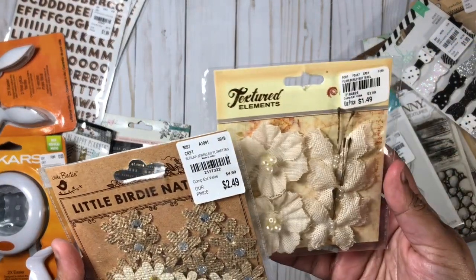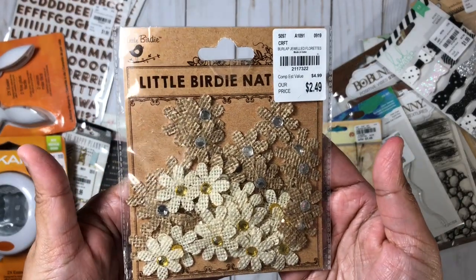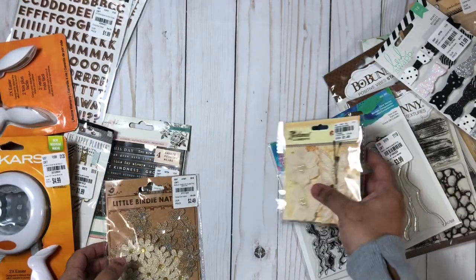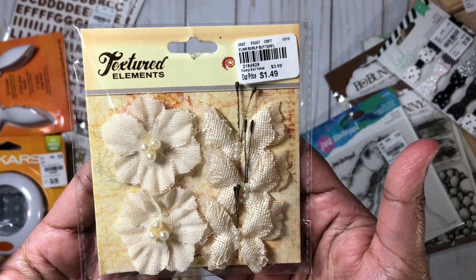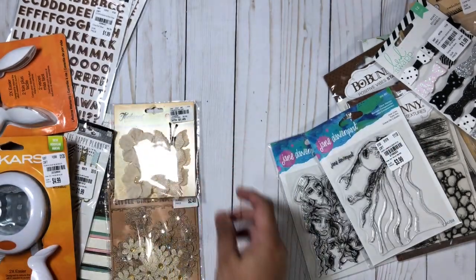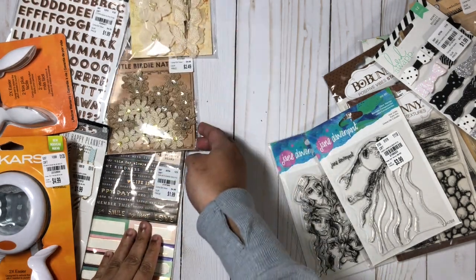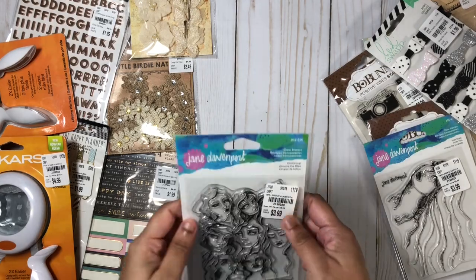Here we have these cute little flowers — burlap flowers. I picked up a pack of those, and one of these as well. These have some butterflies in there, all different shades of burlap. I love those colors — they're very neutral.